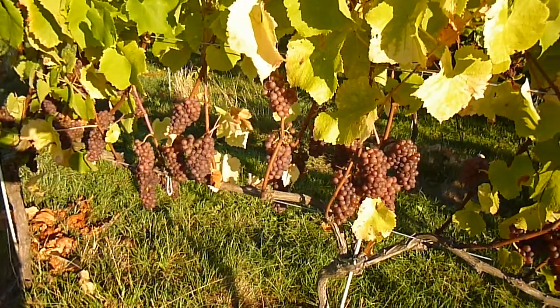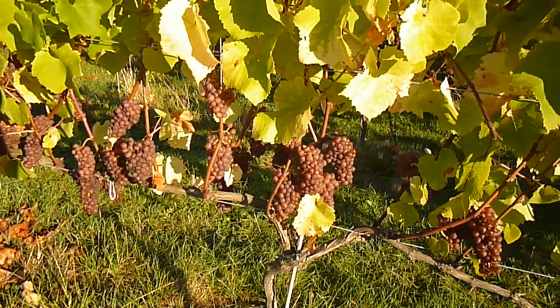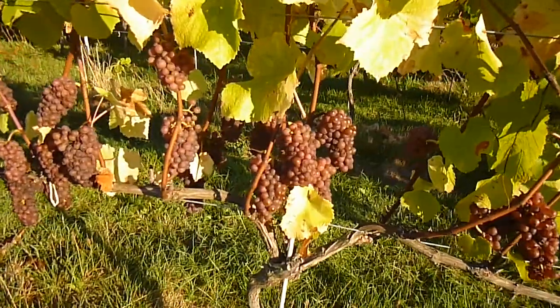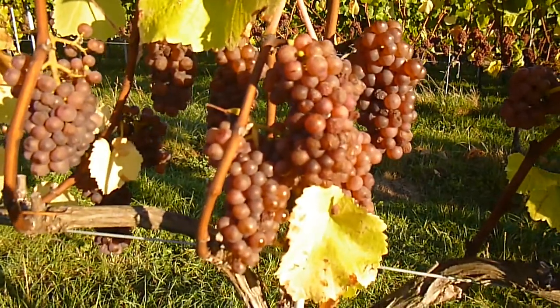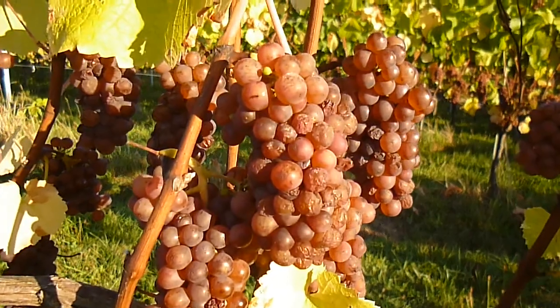Good morning from sunny Nelson. We are now going into the third week of harvest 2014, picking Pinot Gris today. The Pinot Gris fruit looks really, really good — we are very happy. It's very dark and we have a lot of shriveled up berries, as you can see in this shot here.